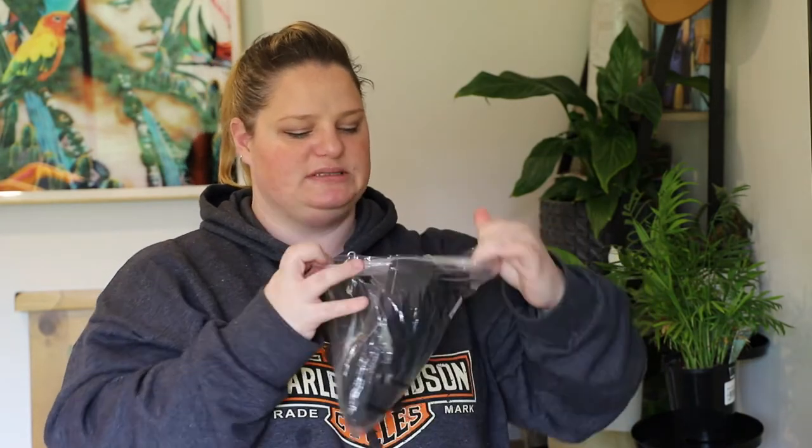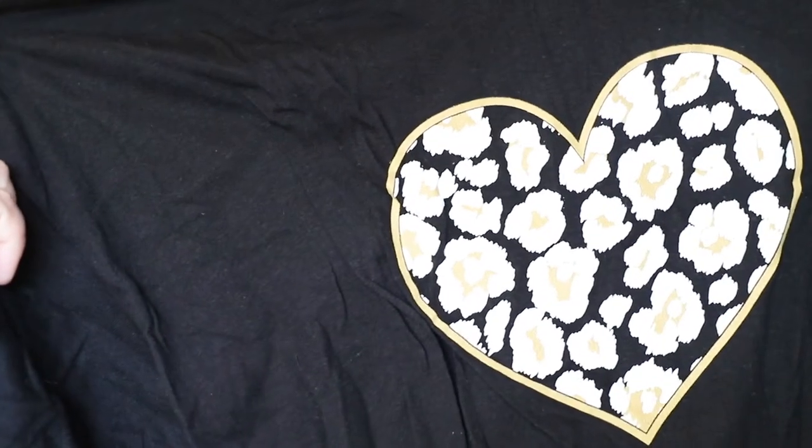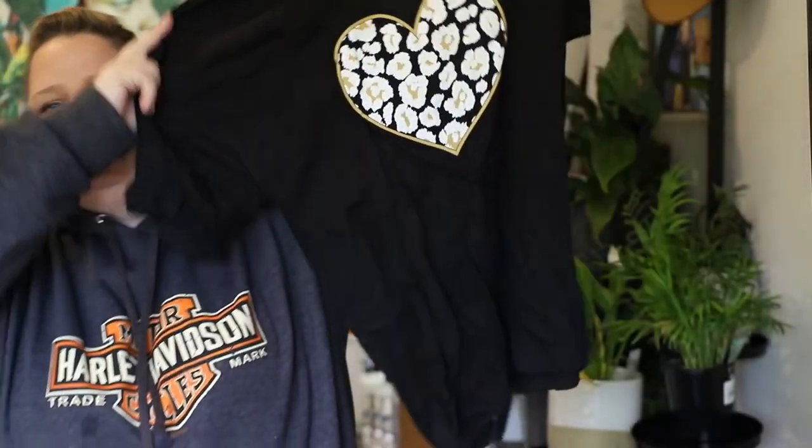Next, another black one — me and black, I never knew we were such good friends! I wanted to give their t-shirts another go. This one has a super cute love heart with a daisy animal print in gold, and apart from that it's just a plain black t-shirt. It's a perfect fit — the neck is not too high, the arms are really comfortable, the length is great, and the print is cute. It's a keeper, one hundred percent.